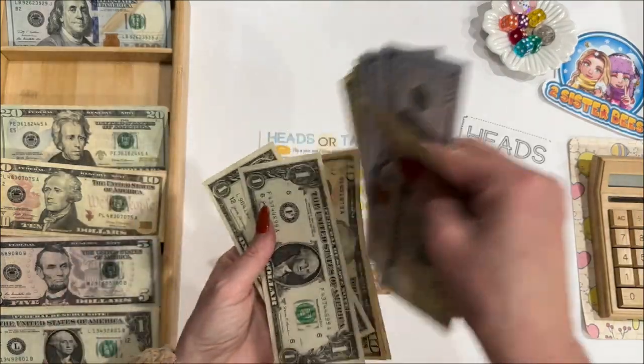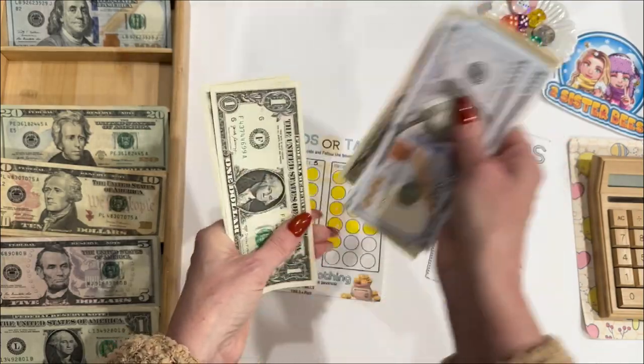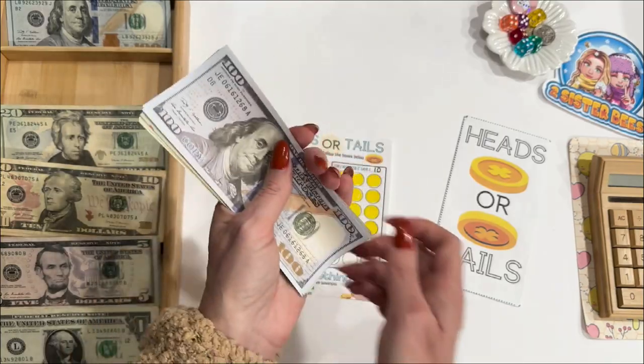Let's see what Heads or Tails is up to now — $268.